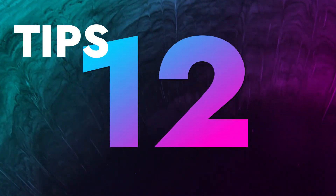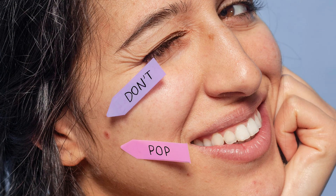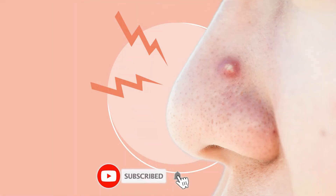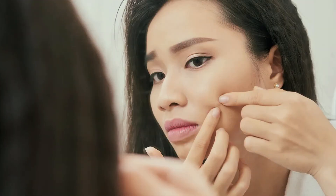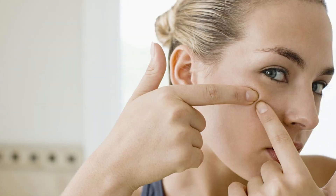Tip number 12: Don't pop your pimples. Popping pimples may be tempting, but it's the biggest mistake you can commit. You're not just inviting bacteria but also scars to your face. Have you ever popped a pimple and had it come back a few hours later, or had another pimple right next to it? Therefore, do your skin a big favor and avoid touching your pimples.